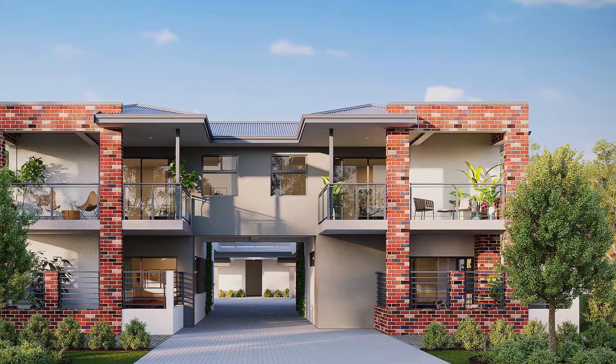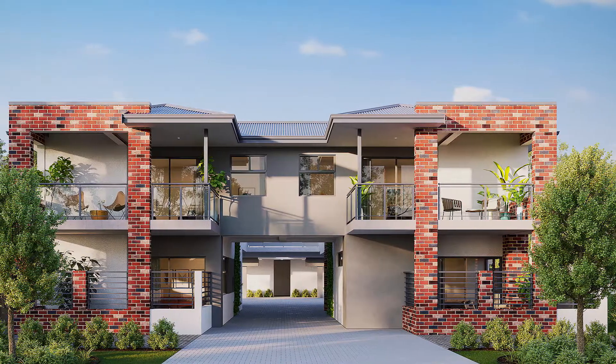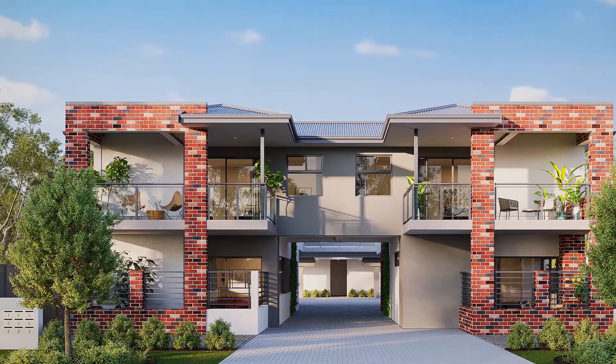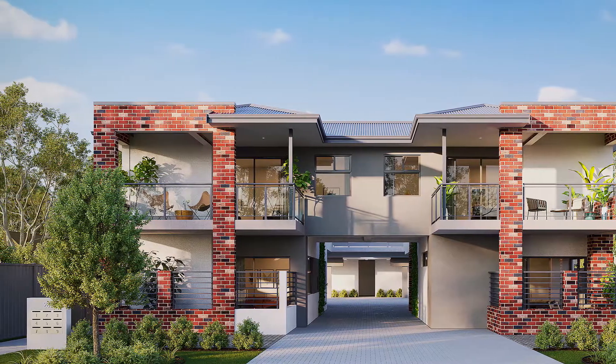Currently under construction, secure your choice of the one or two bedroom apartments available with just a small deposit and enjoy no further payments until completion.